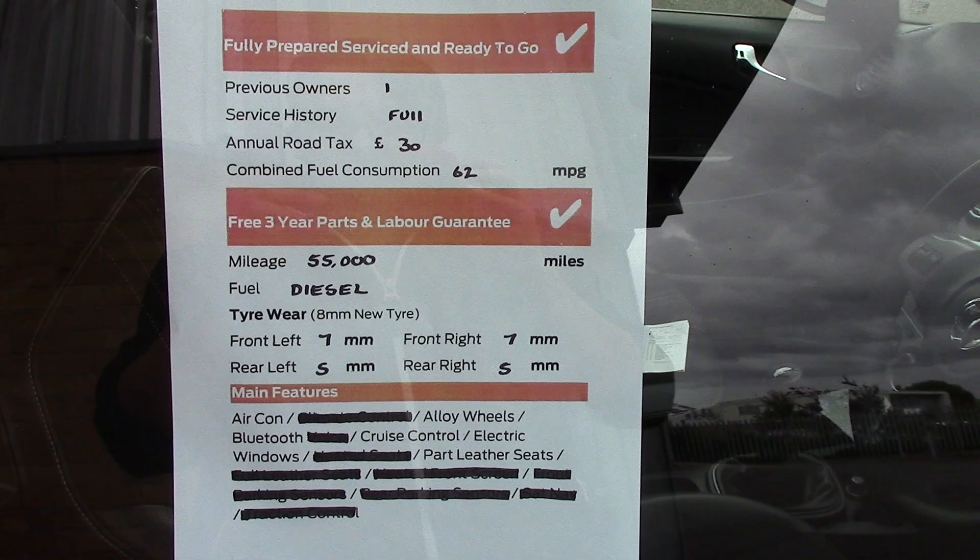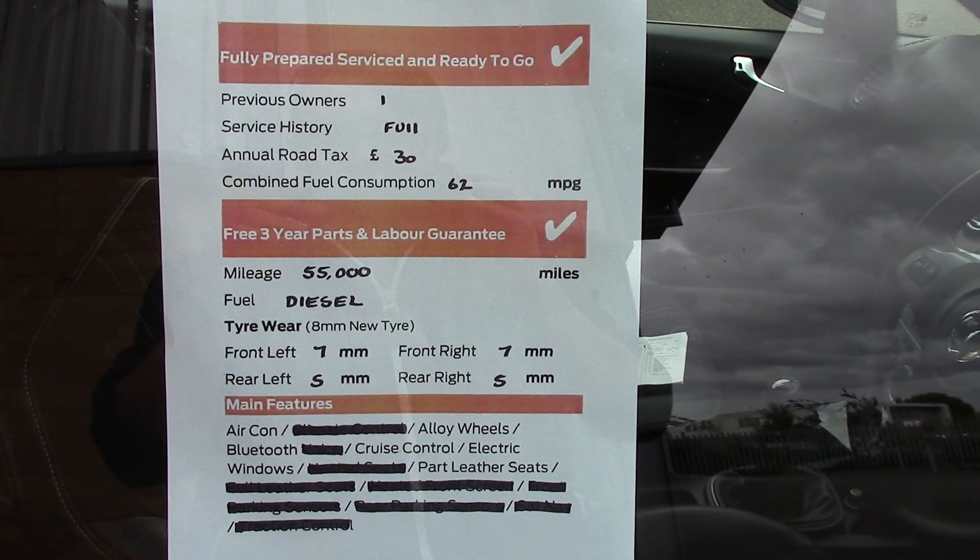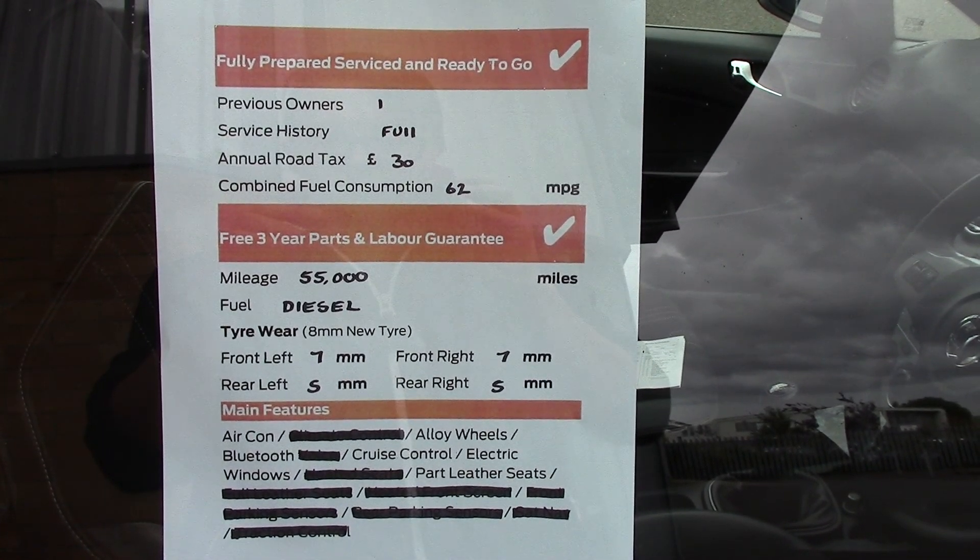And finally to finish off, here is an overall summary of all of this vehicle's key features.